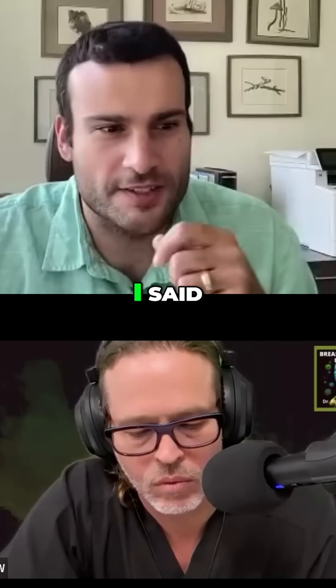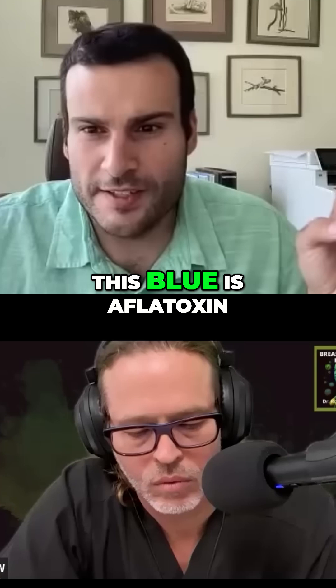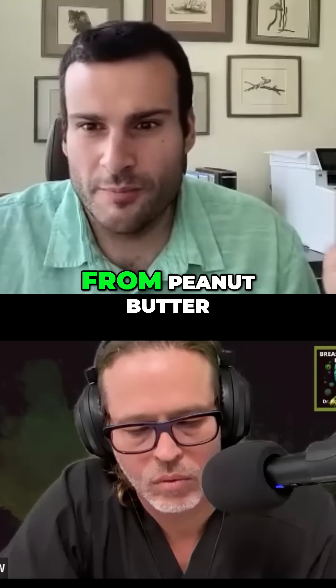He's like, you know what this is? I said I have no idea what the hell this is. He said this blue is aflatoxin B that's been extracted from peanut butter.